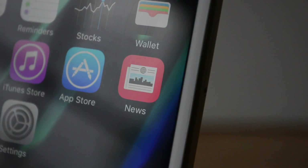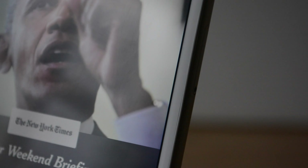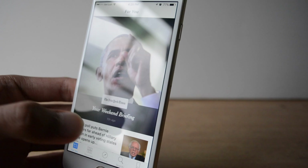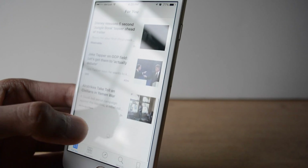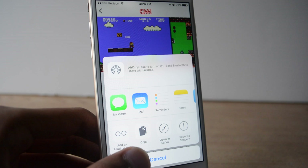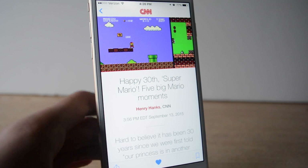Apple now also has its own News app, which has a setup process very similar to Apple Music. You select the kinds of genres of news you like and the news stations you like, and it curates news you'd specifically care about, showing it in the For You section. You can also share news with others and favorite news, similar to the favorites option in the Photos app.